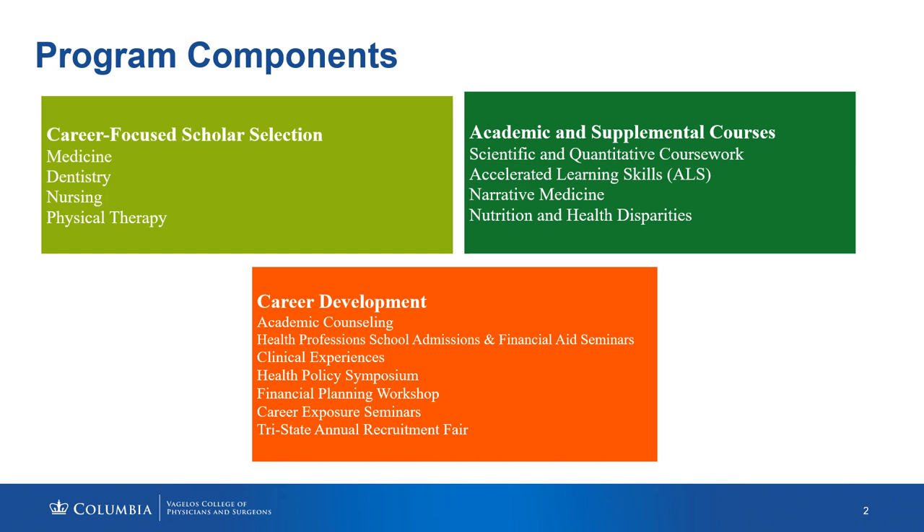We also provide career exposure seminars where students are able to learn from other health professionals who identify as underrepresented or are perhaps the first in their family to attend health profession schools. These seminars help to prepare our students for the career ahead as a healthcare professional, whether in medicine, dentistry, nursing, or physical therapy.